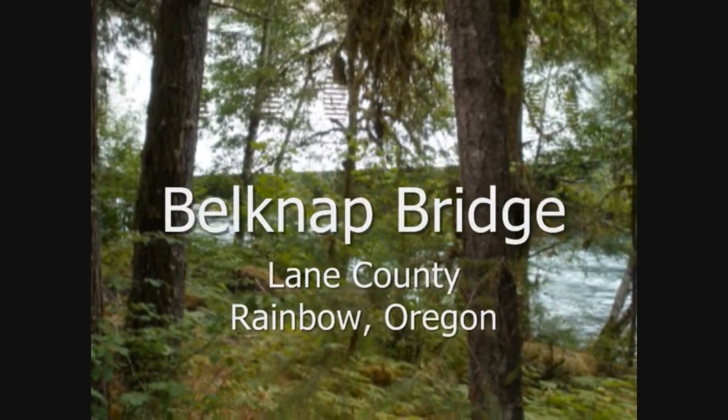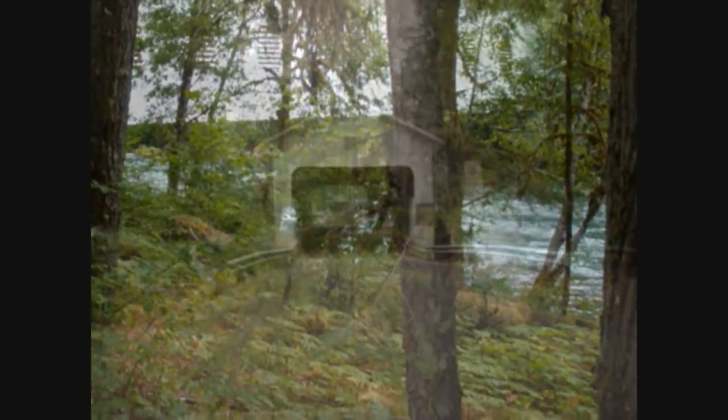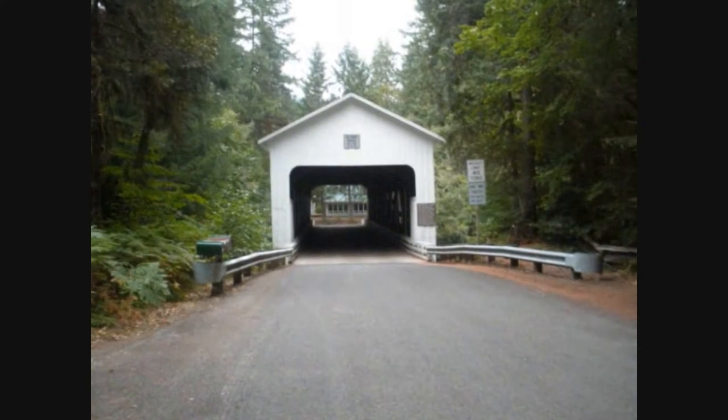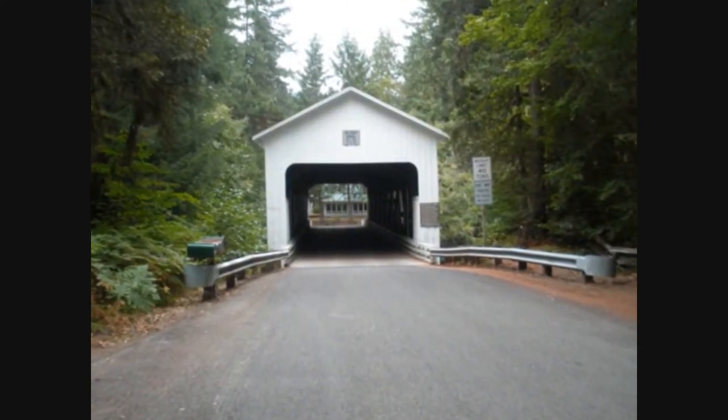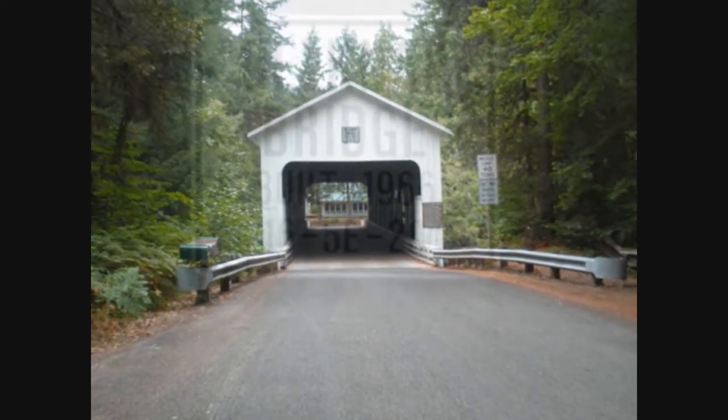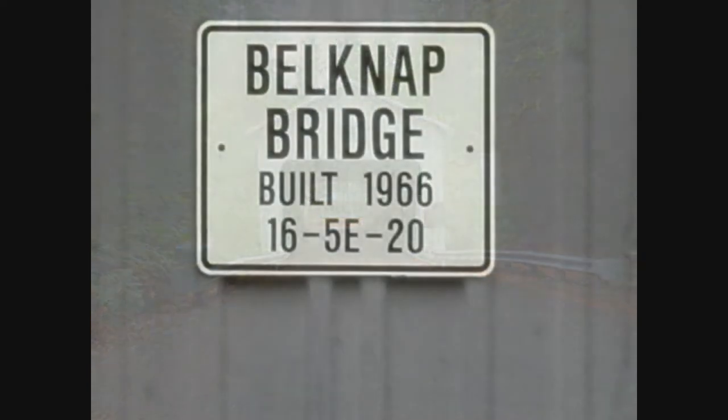In 1966, the Belknap Bridge, also known as the McKenzie River Bridge, sits in Lane County. This bridge is well-maintained, so it is open to traffic. As you can see, we can drive through the bridge right here.